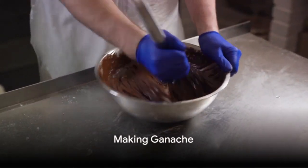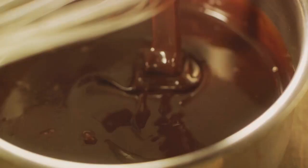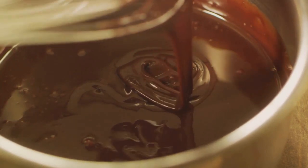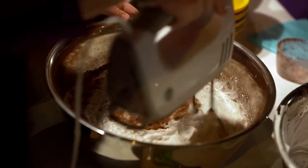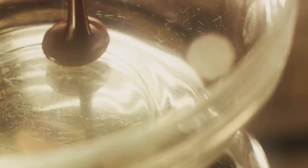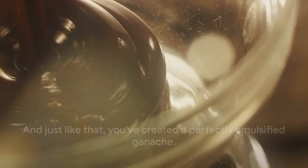So how does the science translate into that smooth, creamy ganache you love? Let's break it down. First, heat is your friend — it helps to dissolve solid chocolate into minuscule particles. Next, these tiny particles are dispersed throughout the cream. This is emulsification in action. You're essentially creating a stable mixture of two liquids that would ordinarily not mix well together. Stir it well, let it cool, and voila — you've created a perfectly emulsified ganache.